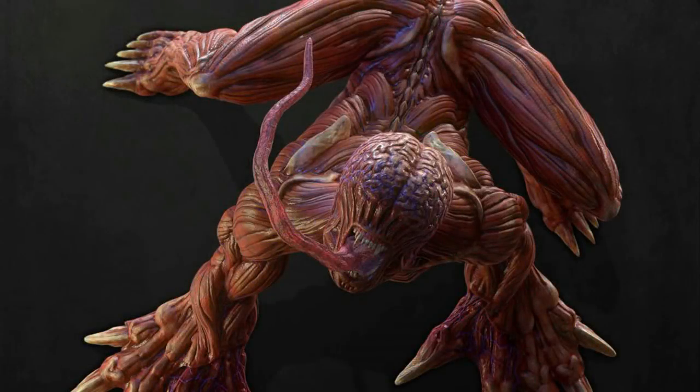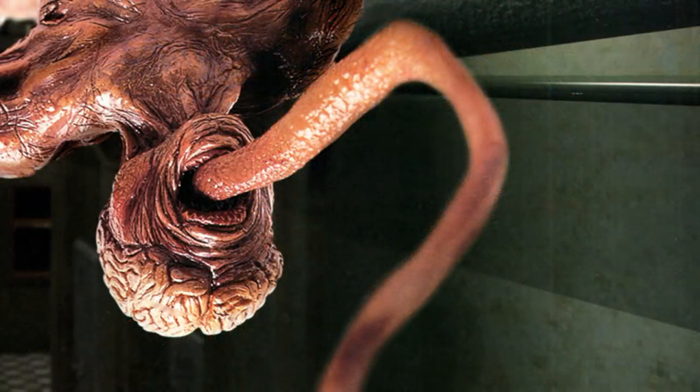What are Lickers in Resident Evil? When the T-Virus outbreak occurred in Raccoon City, the zombies were actually an accidental development. The Lickers, however, were intentionally created as bioweapons.